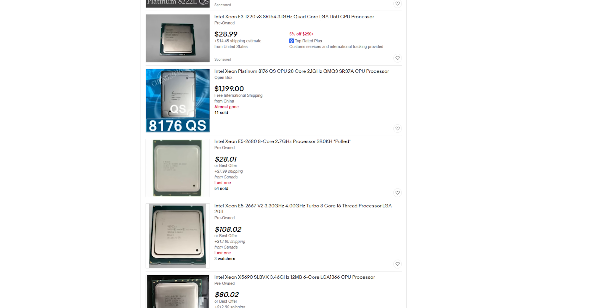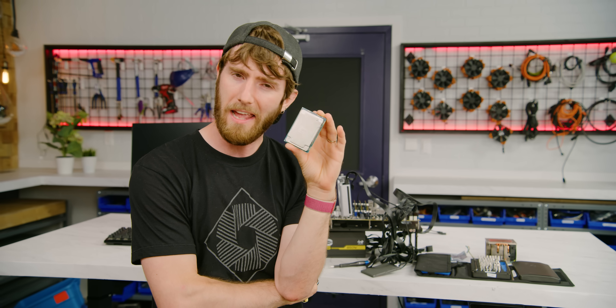That is, if you're willing to get your hands a little bit dirty digging through the archives of CPU history — and if you're willing to take some risks.